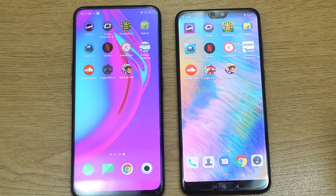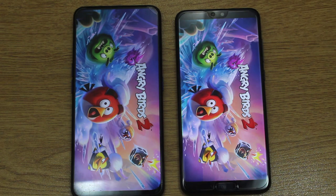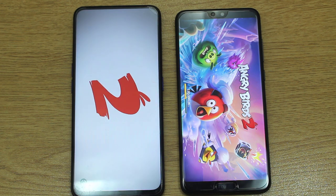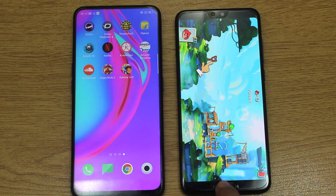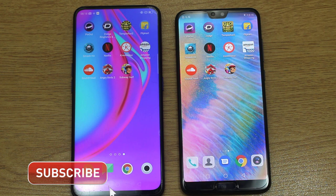Moving on towards Angry Birds 2 — that is the heavier application in this game test. We can see the Huawei P20 Pro is now into the loading phase faster than the Oppo F11 Pro, but let's see who opens it faster. If you're a game lover you should opt for the smartphone that responds faster in gaming — and yes, we have a winner: the Oppo F11 Pro, with quite excellent performance on this heavier application.